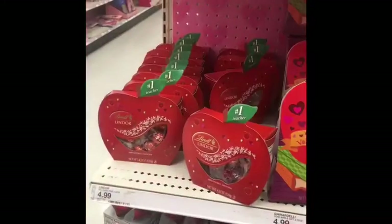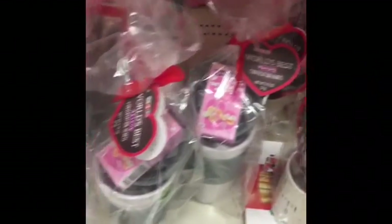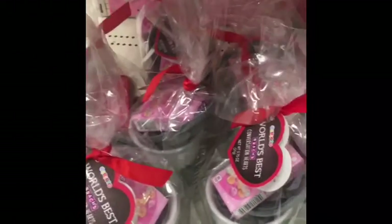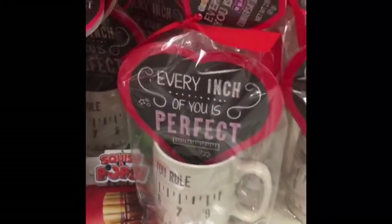Right here is some stuff for teachers, which I think is super cute — how they made a whole little section. Look at this, 'World's Best.' And they have cheaper options too — they go from a few dollars to about ten or fifteen.